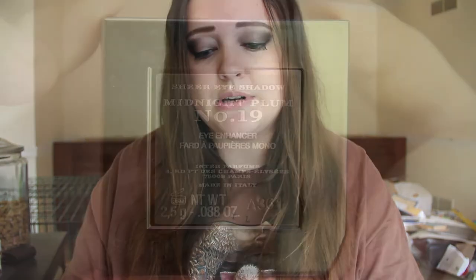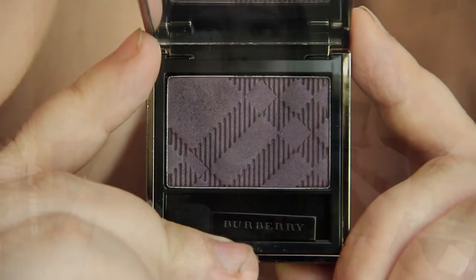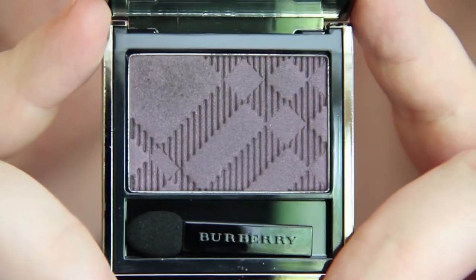On to the last of the new colors: number 19, Midnight Plum. It's a beautiful purple shade — again, not matte. All of the Midnight colors are definitely not matte. It's a beautiful deep purple. Some people have had problems getting the purple to show up and not just appear as a dark color — but it depends on what you put down first and how much product you're applying. The first sheer layer won't show up as purple as it looks in the pan; you need to apply more product to achieve that dark purple.